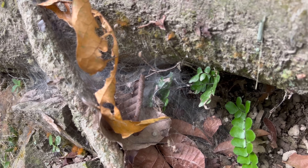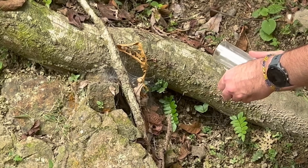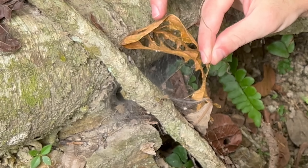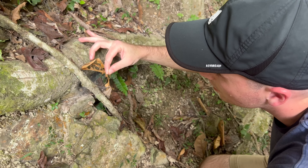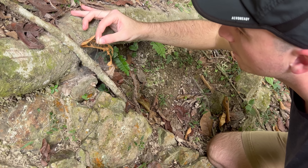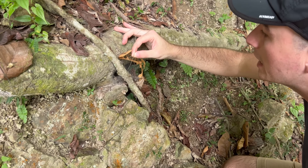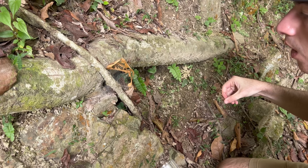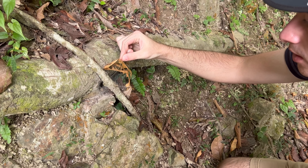That's an interesting web. Amelia, hold this camera real quick. If it is what we're thinking it is, what are the odds that it's actually in there? 50-50. So the idea is I basically need to convince the spider, if it's home, that there's an insect stuck in its web. No, I see it! I see it too. It is one! No way. Yeah, it bit the crap out of the stick though.